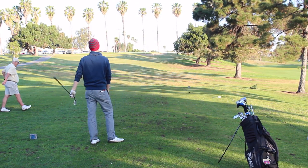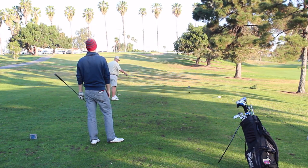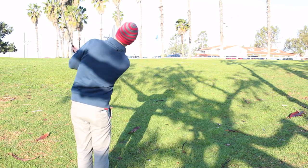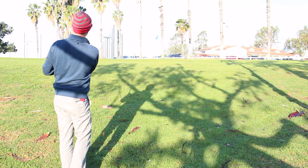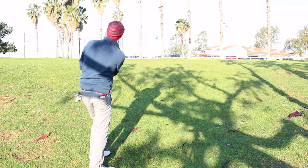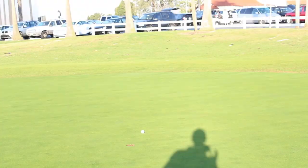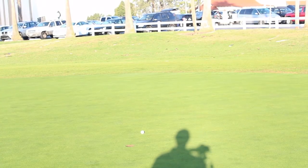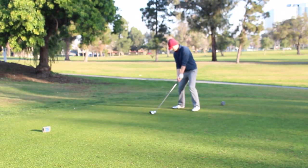Moving on to the par three — that was not a good shot at all. It was off the toe with the face open a little bit, so it went short and right. My ball is sitting in kind of a bird's nest, but I popped it up very nicely and when it landed it landed like a sack of flour — it didn't go anywhere. I hit it really close and tapped in.